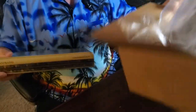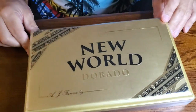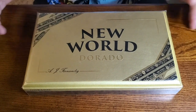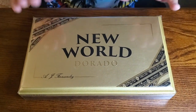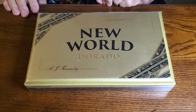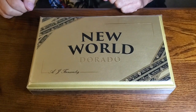Let's take the start of the show out here. This is a New World Dorado A.J. Fernandez, and you can see these are Robusto size. This is going to be a box of 10. So I'm going to come back to you in about a minute after I get the cellophane and stuff off, and we'll have a clear path to opening it.